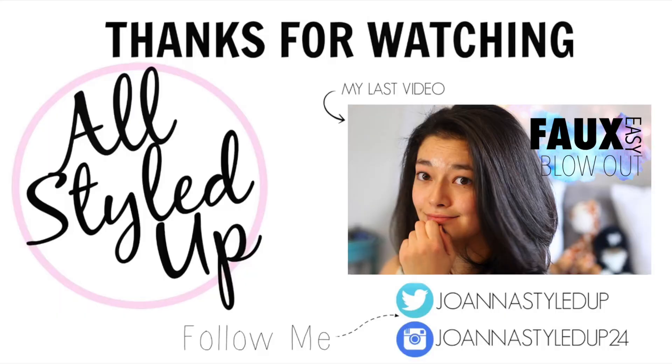If you guys have any favorites from February, leave them in the comments down below so I can check them out. If you have a video request, leave that down below too. Give this video a thumbs up if you liked it, subscribe for my future videos including my next favorites video, and I'll see you guys next time. If you want to check out my last video where I teach you how I do my simple but perfect at-home blowout, make sure you click the link right here.